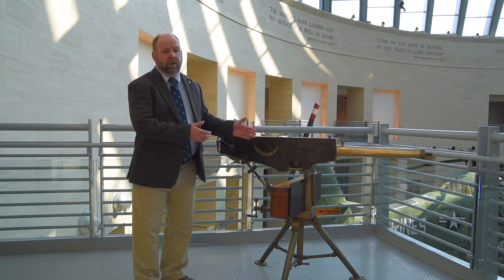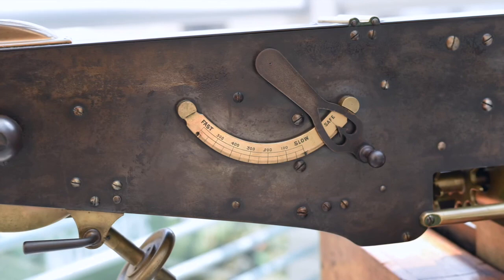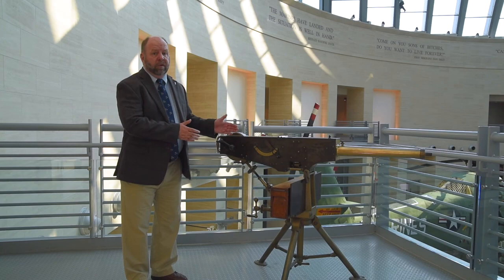Hiram Maxim built this gun around a .45 caliber black powder cartridge. It was recoil operated, used a belt feed, and it incorporated a very unique lever that not only controlled the rate of fire — which could fire the weapon up to 600 rounds per minute — but it also served as a trigger. It's a very, very rare, unique piece.